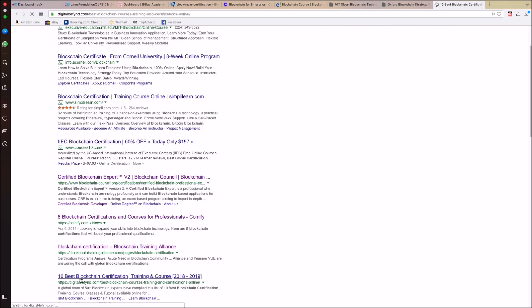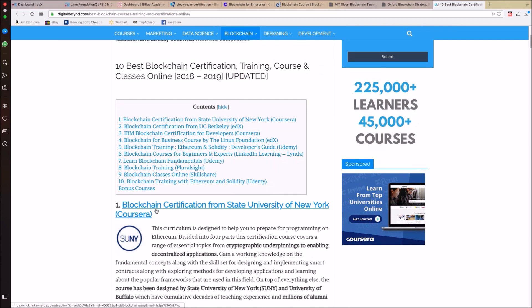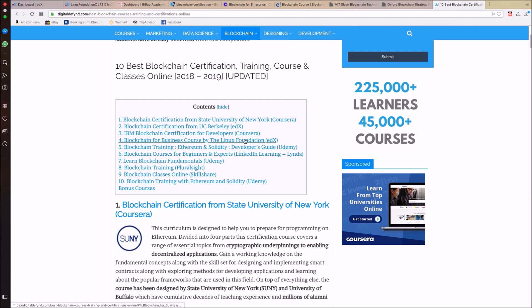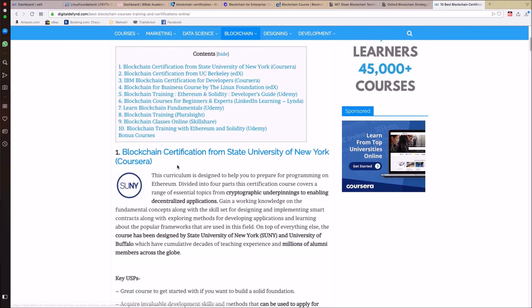Doing a quick search for the top blockchain certifications, we see options like Blockchain State University, Berkeley, IBM Blockchain on Coursera, Blockchain for Business by the Linux Foundation on edX — which we already covered — the Blockchain Training Alliance, and Ethereum and Solidity developer courses. It just goes to show how much content is out there in this space.